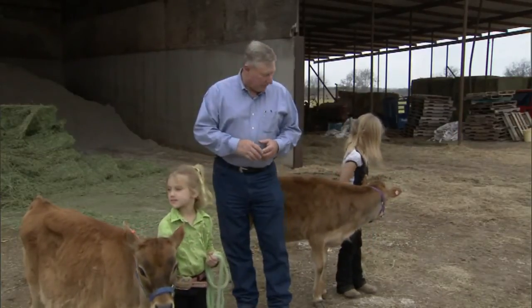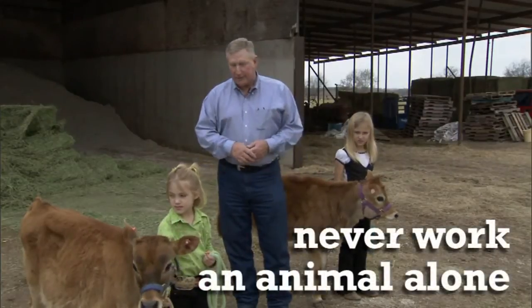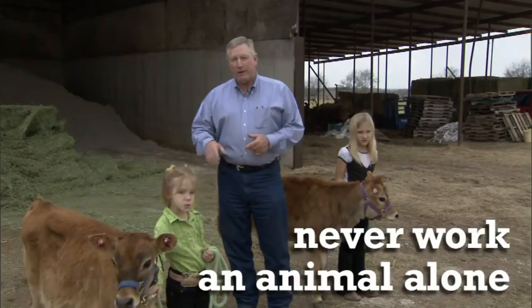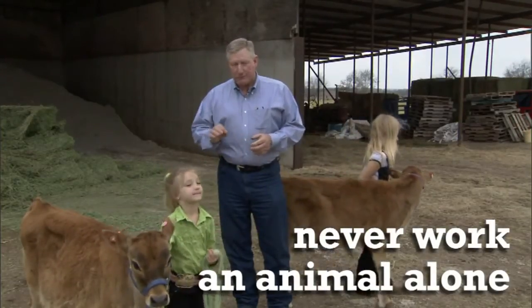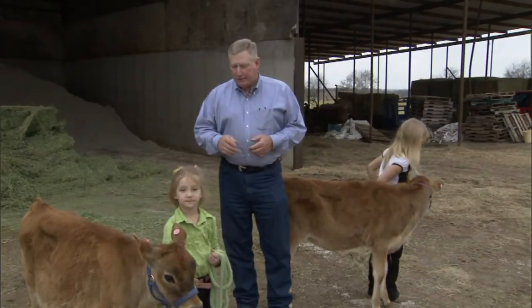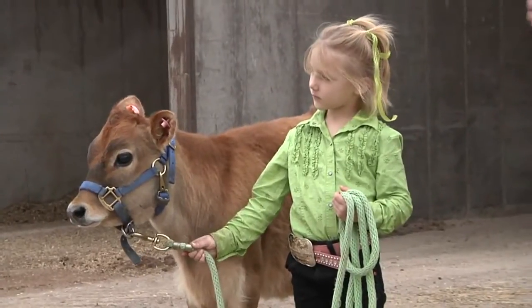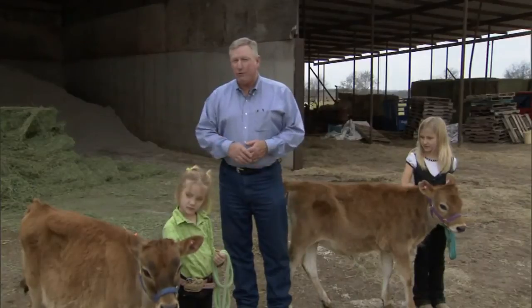That leads us to another point on safety. We should never be working these animals by themselves — we always want a parent or somebody supervising that activity. Even for just a short moment, injury can occur to that individual, which will affect the way they handle and work with livestock for the rest of their life. So we want to make sure that we have supervision any time we are working with livestock.